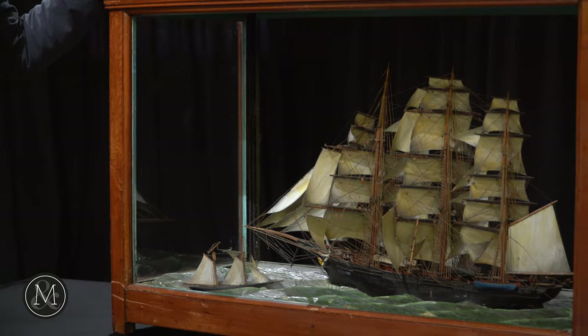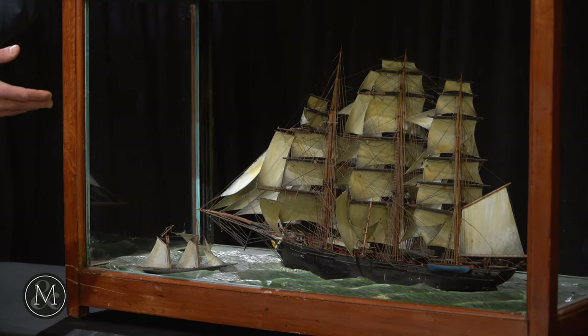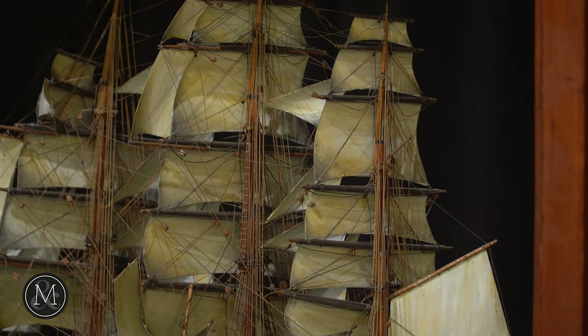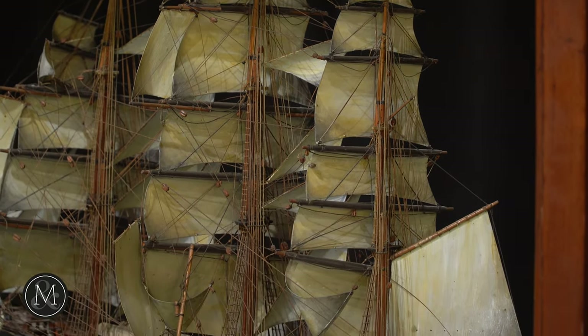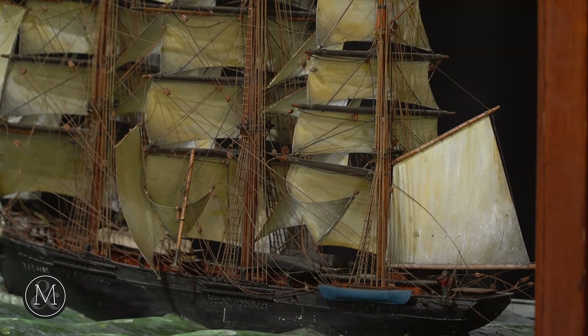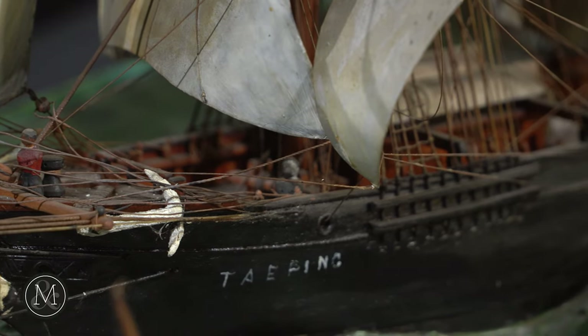When you look at the detail that was put into these to make such an incredible work of art, these model ships are not just model ships made by some hobbyist with too much time on his hands. They are important historical records of design. That's what makes these ships so fascinating.